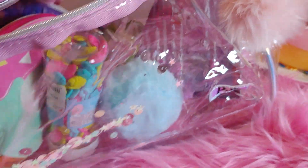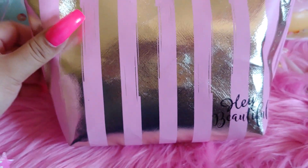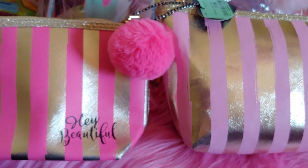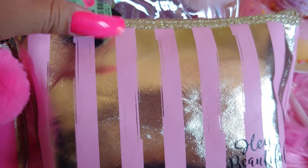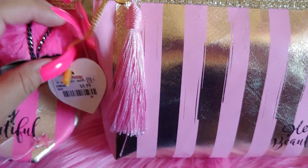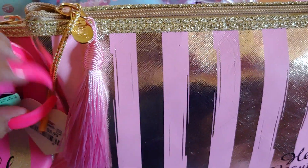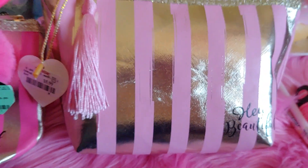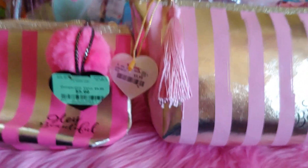I also saw this one at TJ Maxx — it also says 'hey beautiful' and it's a lighter pink color compared to the hot pink Burlington one. This one came with a pretty light pink tassel instead of a pom-pom, same brand, and was also $5.99 at TJ Maxx. Really, really cute.